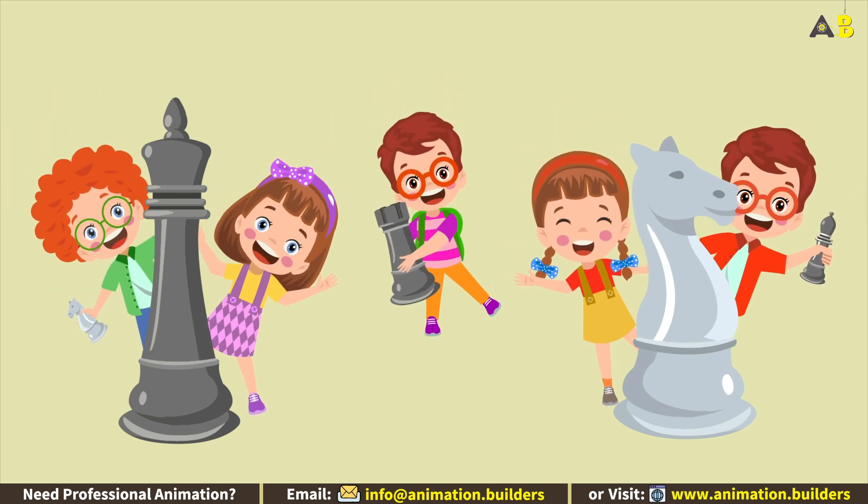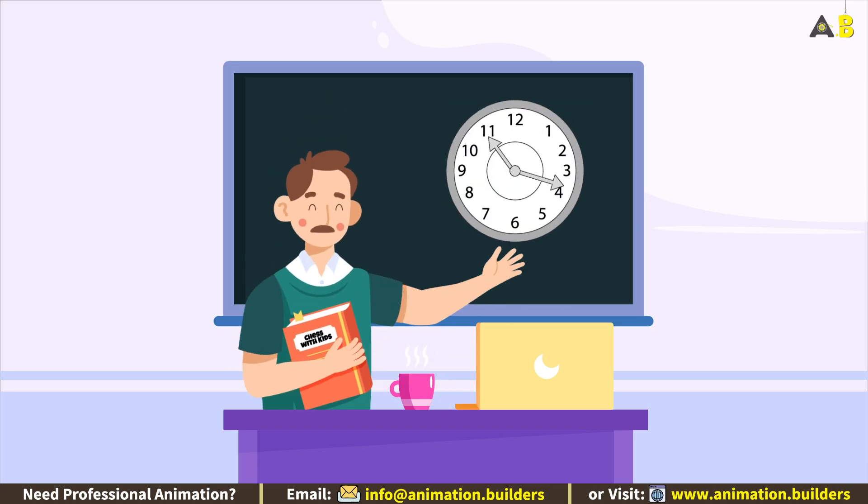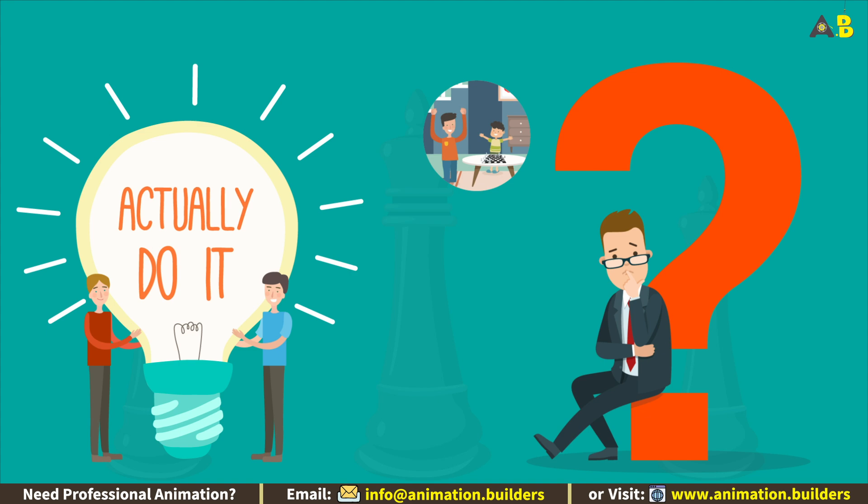How to play chess with kids. I'm gonna teach him right now. But is it the right time? You ask yourself. You decided to teach your child chess, wondering how to actually do it?